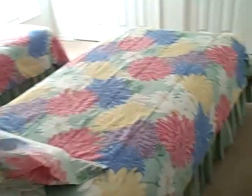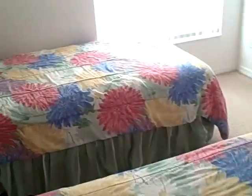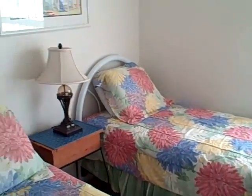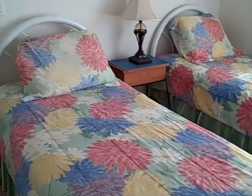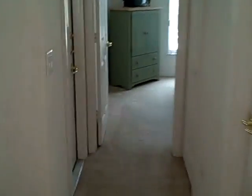Let me take you over to the remaining bedrooms. This is bedroom number three — nice and bright, twin beds, beautiful colors. The second bathroom has ceramic tile.